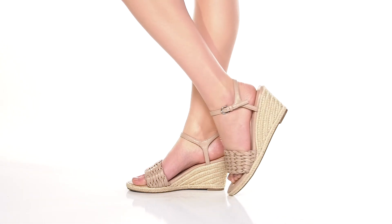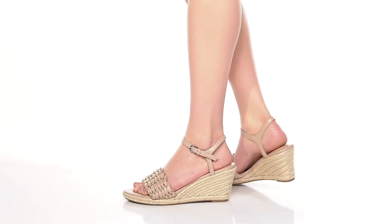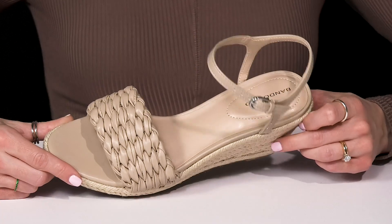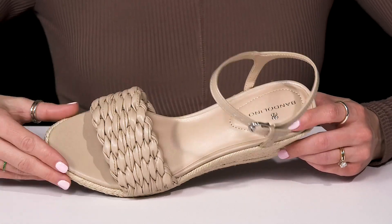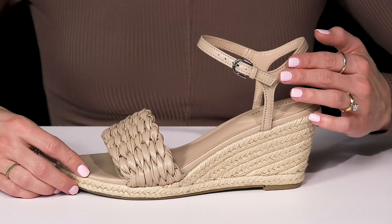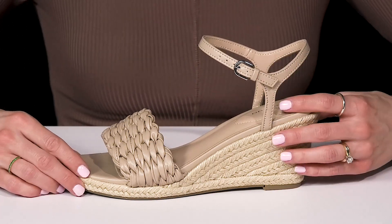These heeled wedges from Bandolino are going to be the perfect pair of shoes to have this summer. They have a super cute faux leather upper with this woven strap detailing. They also have an ankle strap that offers adjustability with the buckle closure.